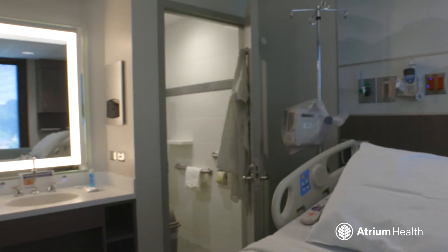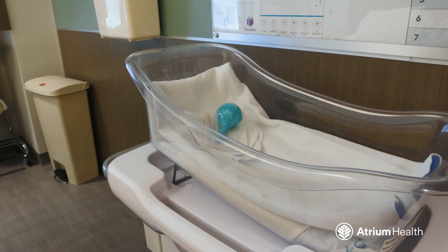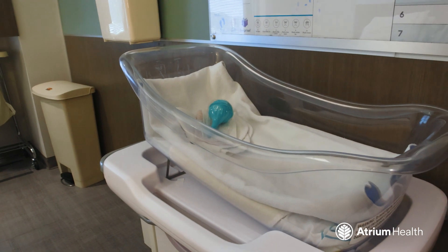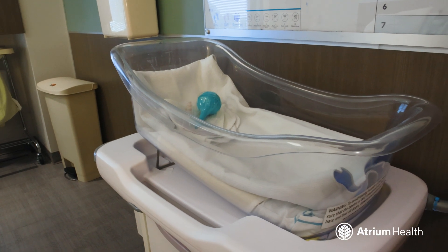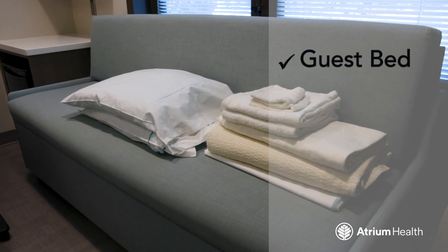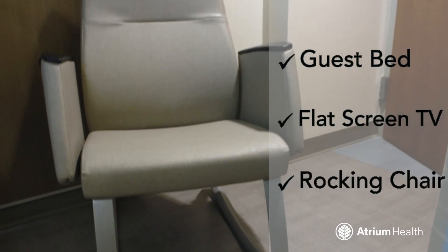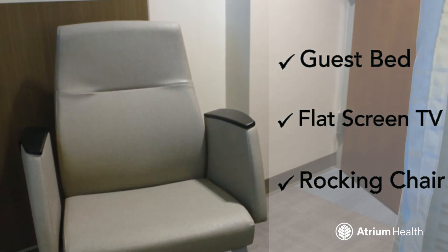All our birthing suites and recovery rooms are private, spacious, and state-of-the-art. And the best part? They're designed so your baby can stay in the room with you. Each one has extra touches to make you feel at home, like a guest bed, a flat-screen TV, and a rocking chair for those first precious moments with your baby.